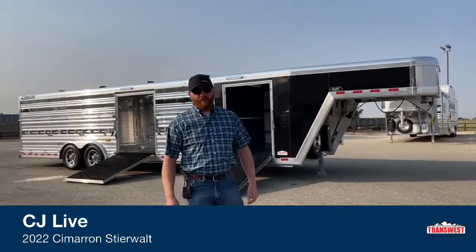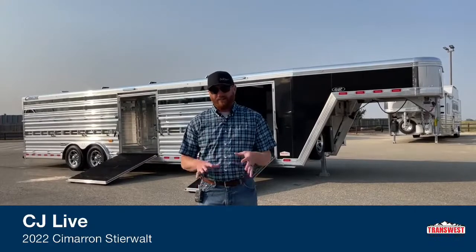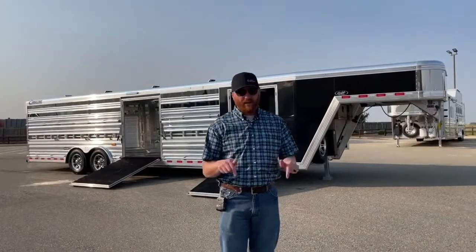Welcome to TransWest Truck Trailer RV in Frederick, Colorado. We appreciate you tuning in this morning. We've got a treat for you — if you're looking for an air ride show cattle trailer in a Cimarron Steerwalt model, we have the only one available today that's brand new.